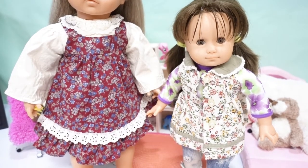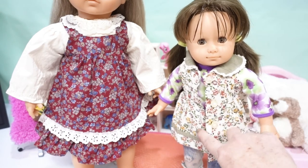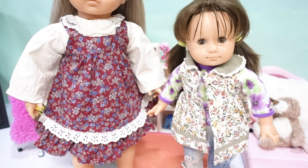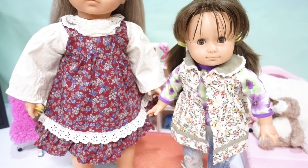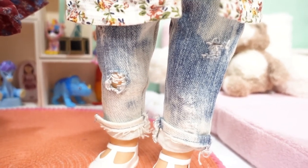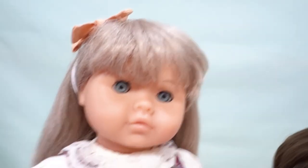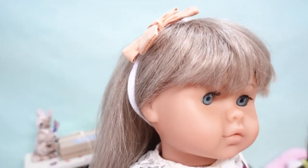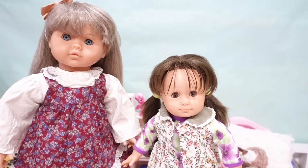Our little Gotz doll - this is the dress she came to us in, but I'm using it kind of like a vest. I found this little cute top for her since she has the little white cloth arms. We had these jeans that somebody had made - little torn jeans - and they look so cute on her. We also put in this adorable little headband that looks so nice with her outfit.